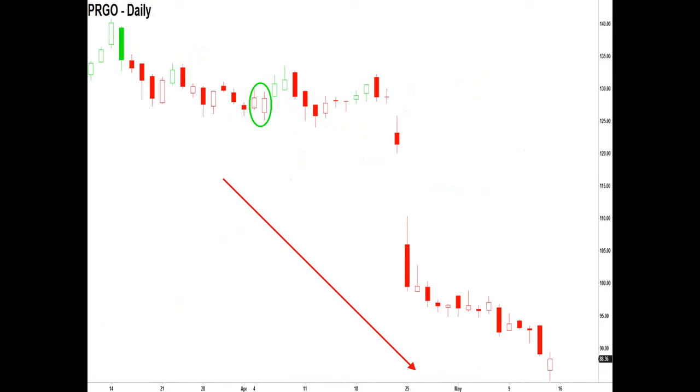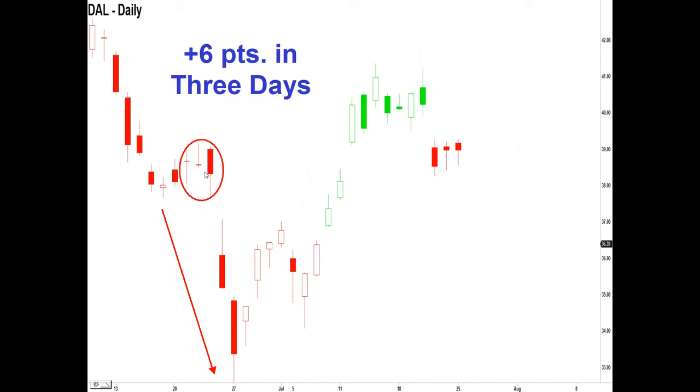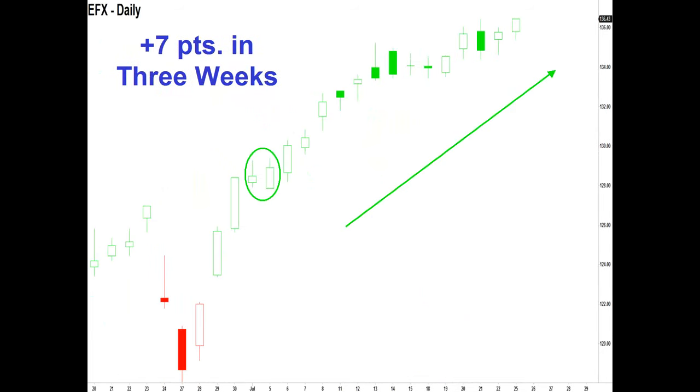I've been using this for 35 years and I use it on a daily basis with all my trading. Here's Microsoft — just going back a month ago, the beginning of July. We had a bull-bull pattern in the first week of July and the stock went up six more points. Delta Airlines, end of June — we had a bear-bear pattern and in two or three days the stock fell six points. Then the trend changed and we went higher, but then another bear-bear pattern appeared. The PETD is translating that momentum has shifted, and coming into yesterday that was three more points to the downside. EFX — coming into the end of July, the first week we had a bull-bull pattern colored green by the PETD, and the stock went up seven points in three weeks.